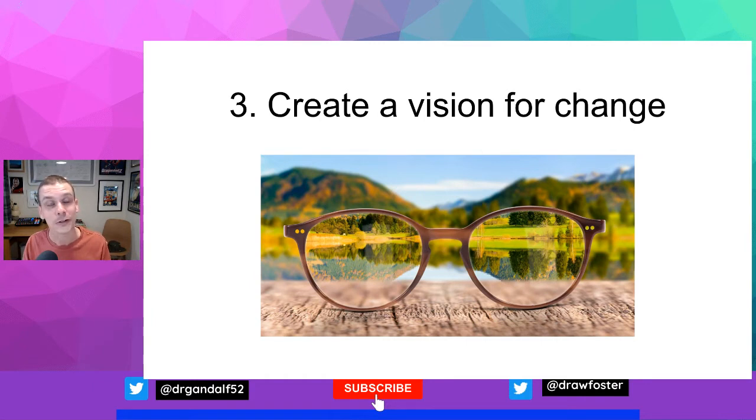The vision needs to be easily understandable and repeatable by both the key leaders and others getting on board. Everyone needs to understand it so that it can actually be used by the coalition to get further people involved and on board.